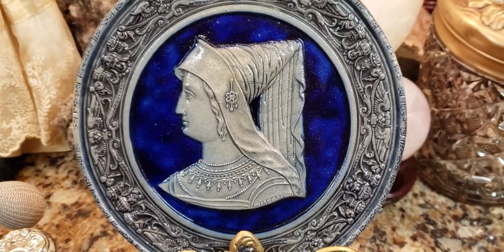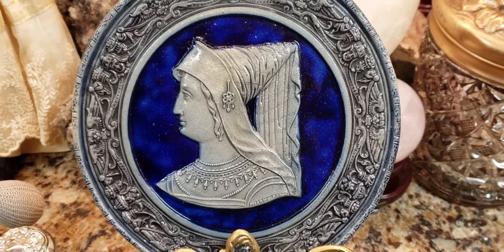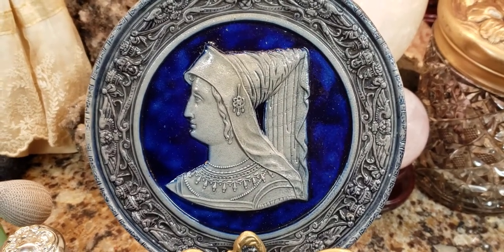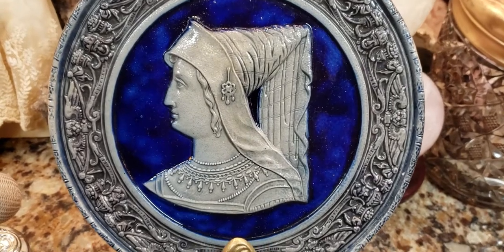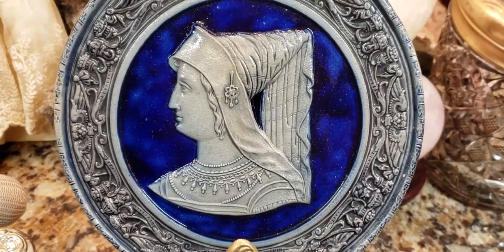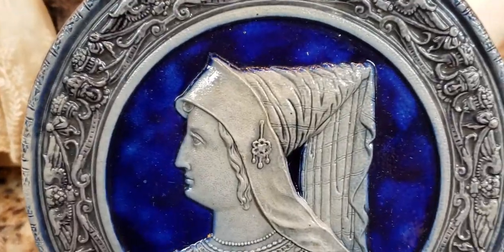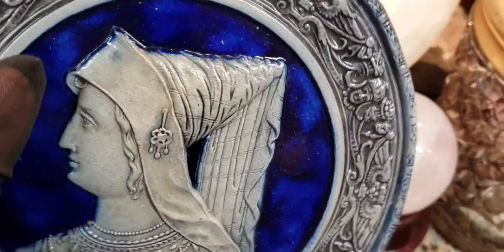In the center we have what appears to be a princess with a conical hat, probably from the medieval period. Maybe this is connected to the Medicis — I don't know. It could be part of the Medicis or whoever else was around in the 1500s. It does look very medieval and very royal.